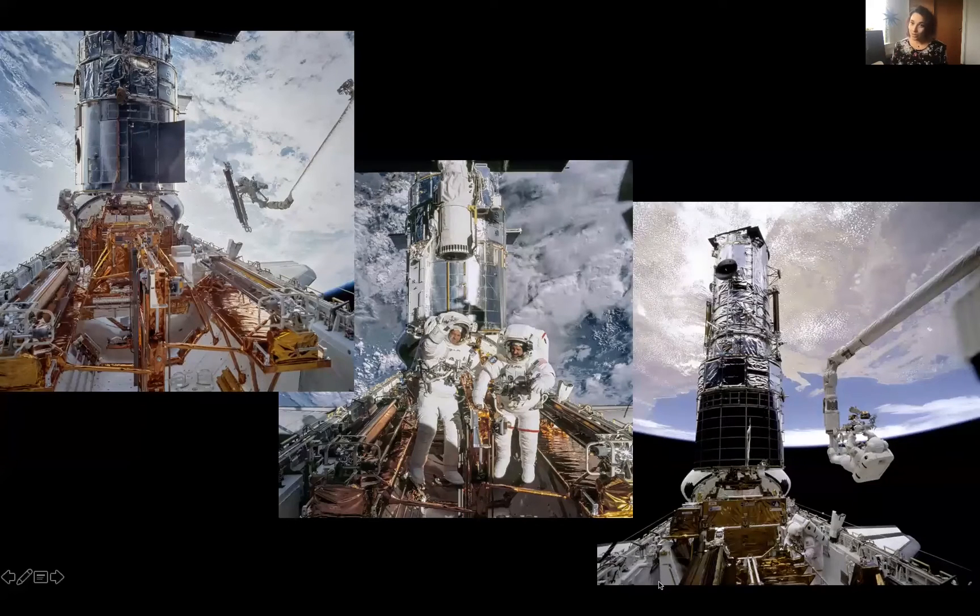Servicing Hubble, on the other hand, requires sending astronauts into space, which we have done five times. Each time took 8 to 13 days and cost about half a billion dollars — so the money difference is huge, and the time difference as well, but mostly the money difference. Gemini was in the range of about 184 million dollars to build, with Hubble in the range of 5 billion. With all those servicing missions adding up, plus the adjustment for inflation, Hubble may be close to 10 billion dollars.